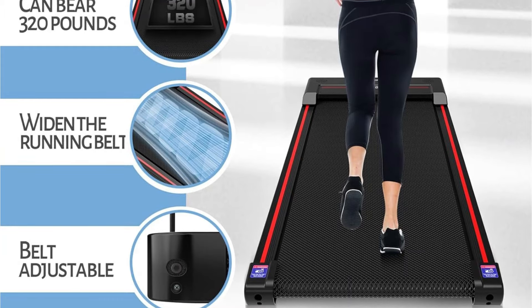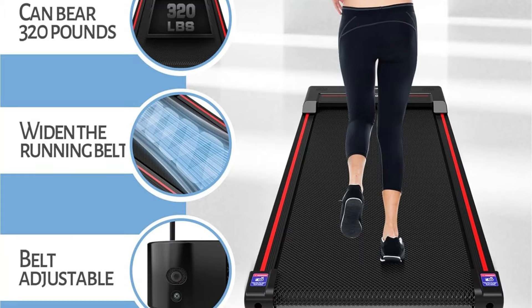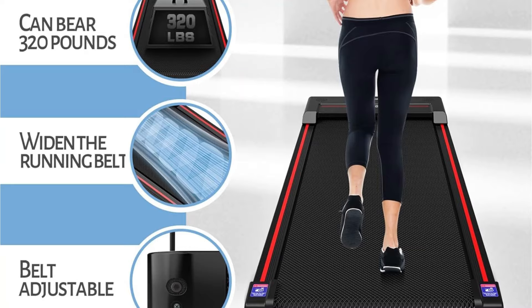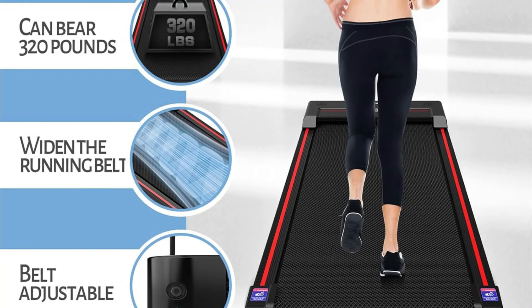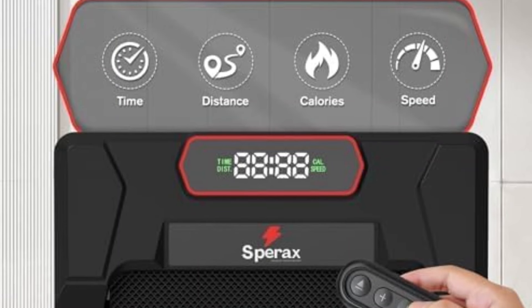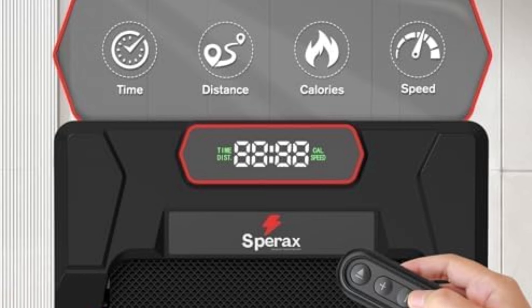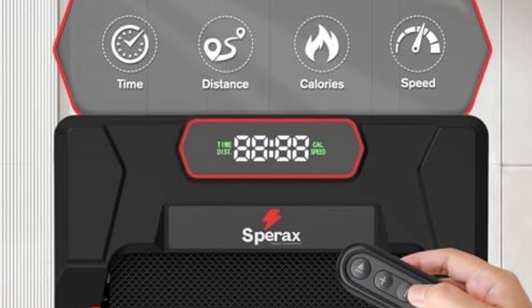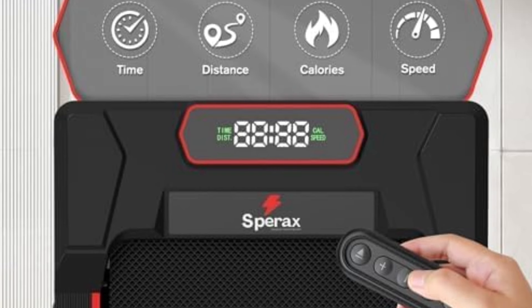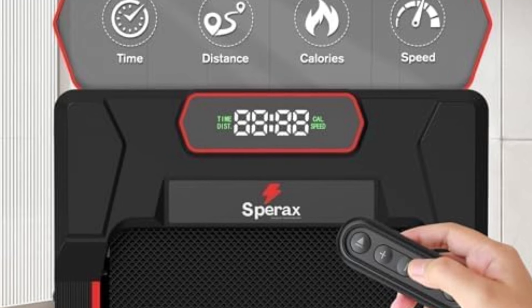Its high weight capacity demonstrates the durability and quality of its construction. The spacious running belt, measuring 16.54 inches by 39.78 inches, provides ample room for comfortable movement. The LED display keeps you informed about your speed, distance, time, and calories burned. The included remote control allows for easy speed adjustments, and the transport wheels make it simple to move and store when not in use.